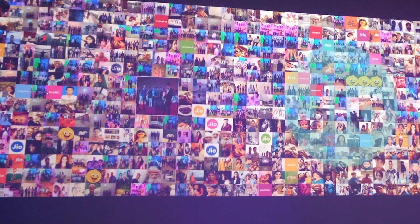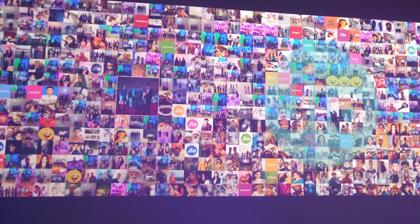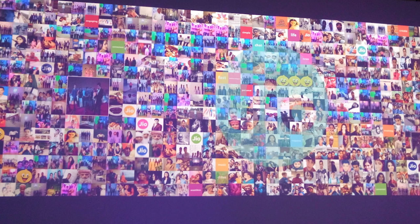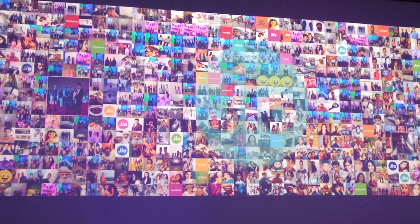I will quickly tell you what all things are there. This video is all about giving you an idea of what the Reliance Jio Experience Center has. They are showcasing around 24 components called pods, divided into 11 clusters — basically various areas where the hardware and software are displayed.